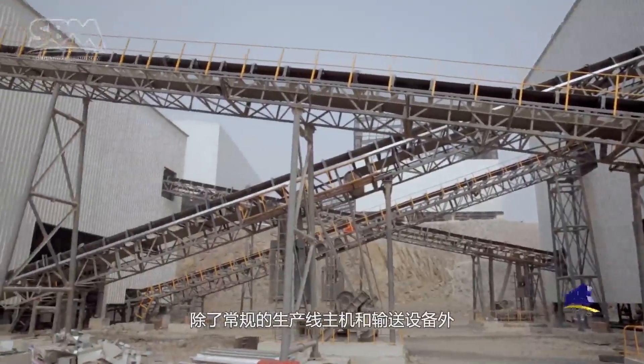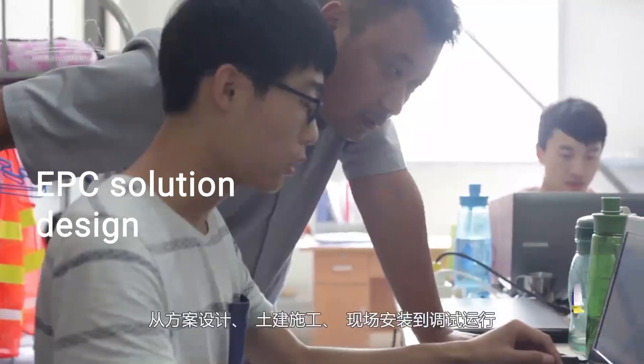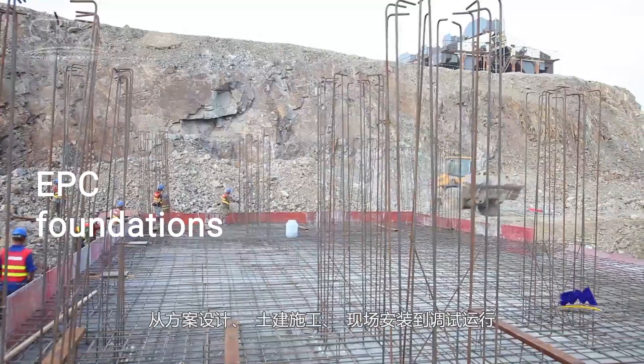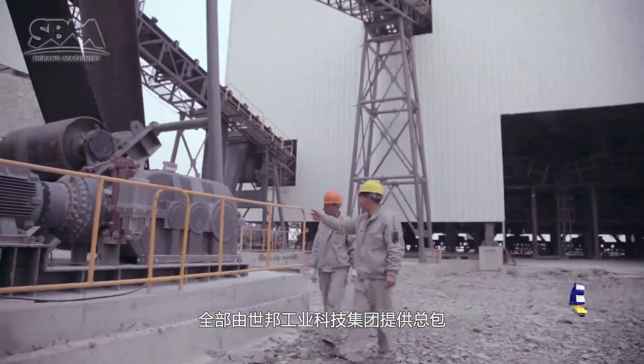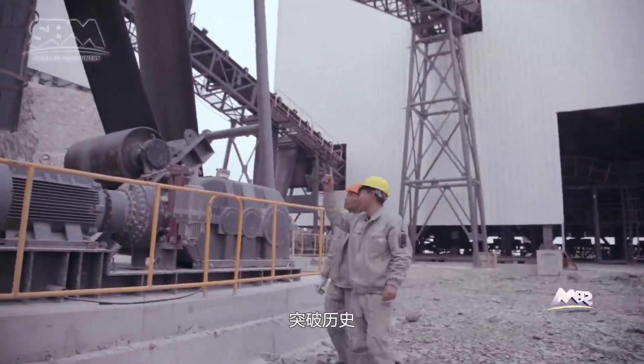Apart from the regular main engines and conveying equipment, the schematic designs, civil construction, on-site installation and commissioning are all in the charge of SPM, which have made a breakthrough in history.